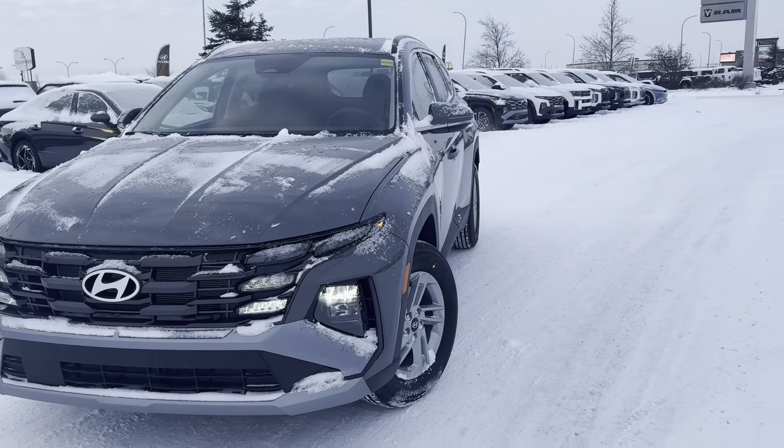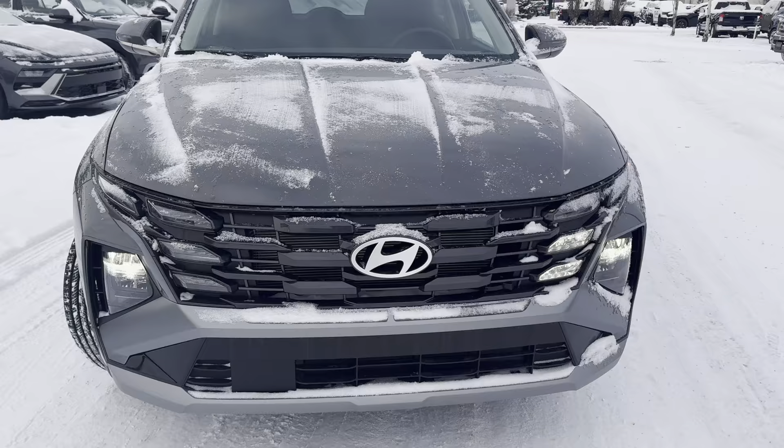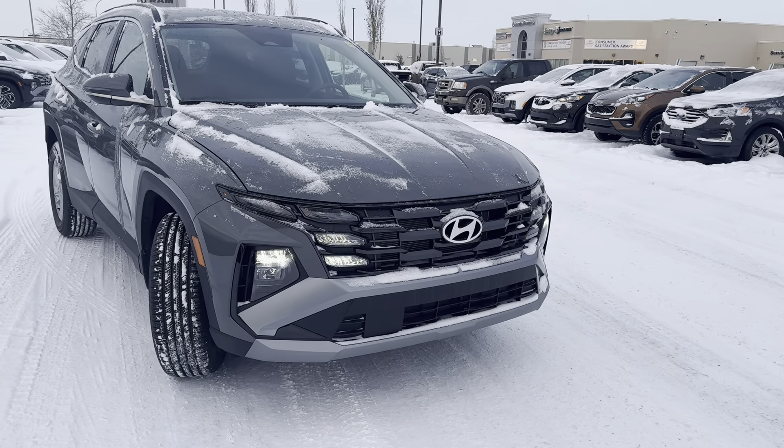Starting at the front, you have your daytime running LED headlights that cascade down into the grille. You do have your block heater, all-weather floor mats, and your front and rear mud guards, which are part of our winter package.